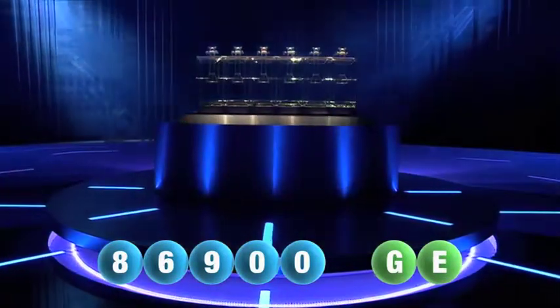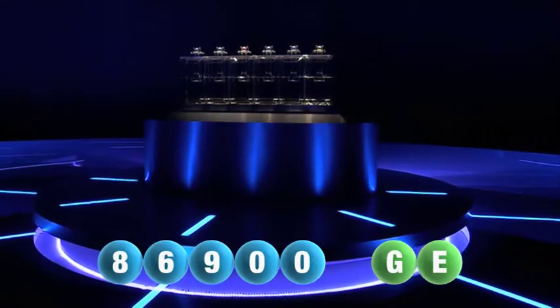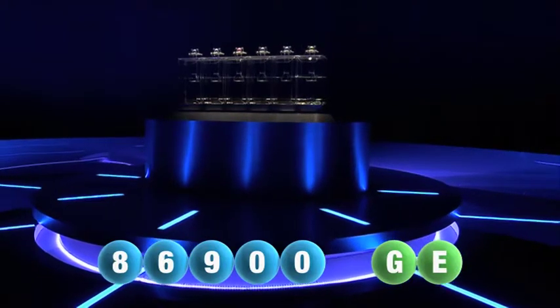Running through tonight's winning combination it was 8, 6, 9, 0, 0 and the two letters G and E.